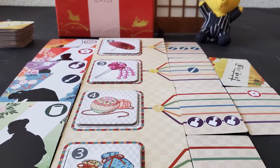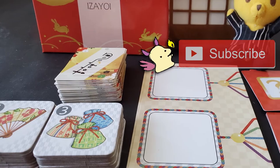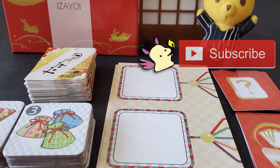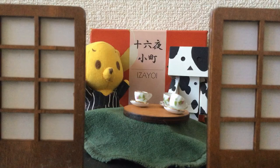I want to share more doujin indie games from Japan, so please like and subscribe if you like my content — that way I know to make more. Thank you for watching. See you next time. Bye!